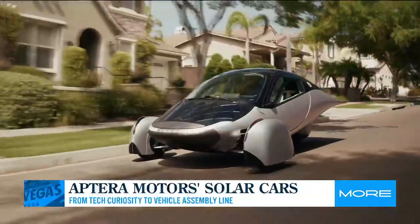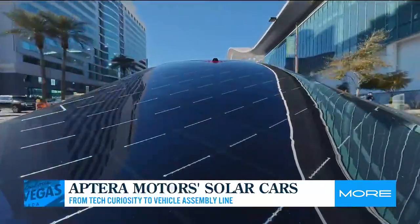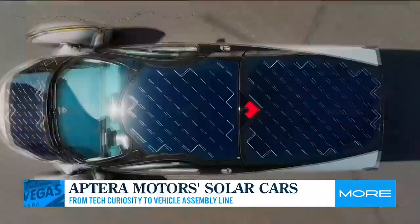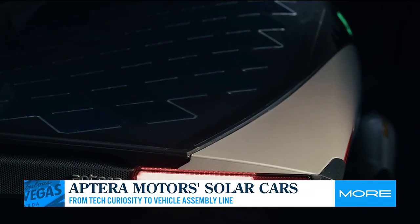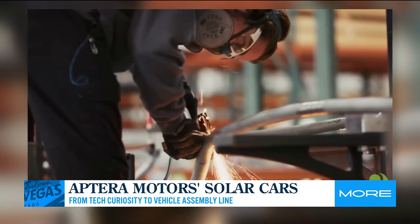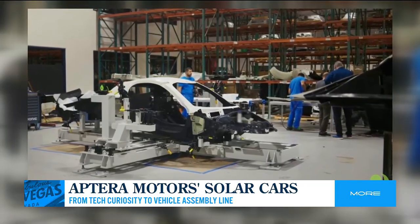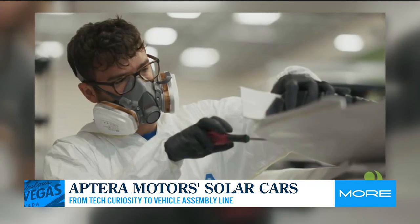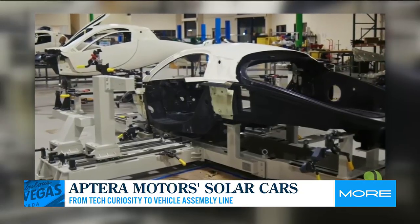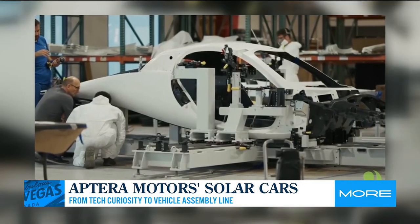We definitely got a lot of sun here. You showcased here in Las Vegas last year — we're seeing some of that video now — and you already have nearly 50,000 pre-orders for 2026. Talk to me about the journey from the show floor to the assembly line, because it's really a CES success story. We made so many thousands and thousands of contacts at CES. Thousands of people were able to see and sit in the vehicle, and we made some very important business contacts and strategic partners that we're still working with today.